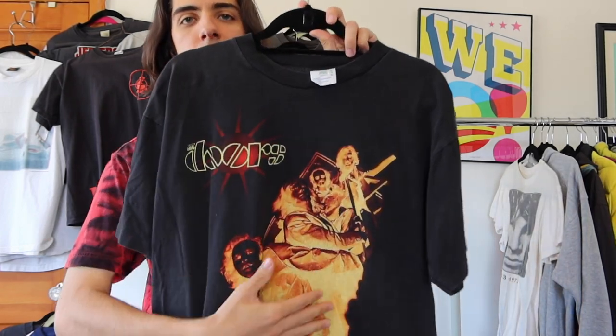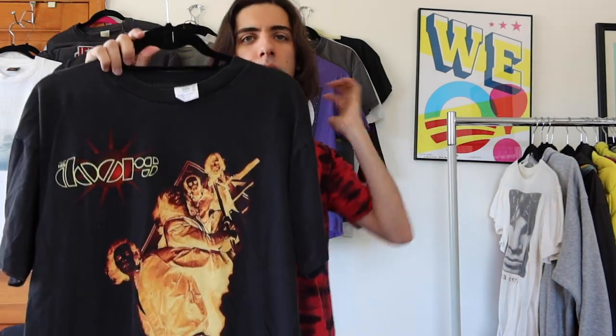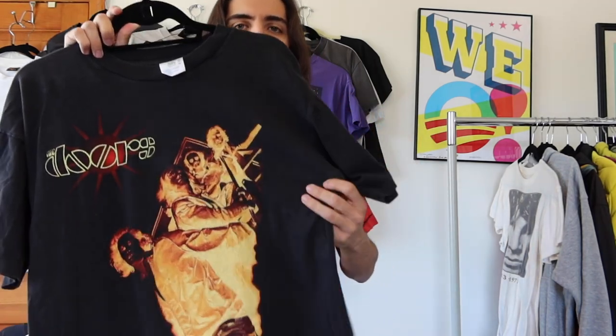Next I have two shirts from The Doors — an amazing band. I have one of the original records here from the 80s, the Doors Greatest Hits. Countless amazing songs: 'Hello, I Love You,' 'People Are Strange,' 'L.A. Woman,' 'Touch Me.' This first shirt is a newer 90s t-shirt on a Winterland tag — I've never shown you a Winterland tag before. The back has The Doors in yellow, their logo with almost a radiating sun in the background; everything's inverted, almost like an X-ray.